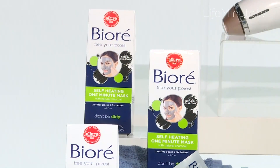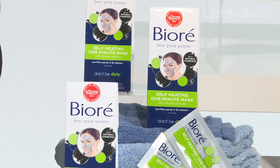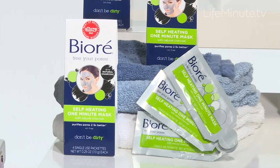Our skin needs it this time of year, and the pore purifying ingredient of the moment is charcoal. You're going to find it in the Biore Self-Heating One Minute Mask. This is like a mini facial for your skin. When you activate this mask with water it heats up, which feels amazing, but also it's softening the dirt and oil in your pores so that the charcoal can then draw it out.